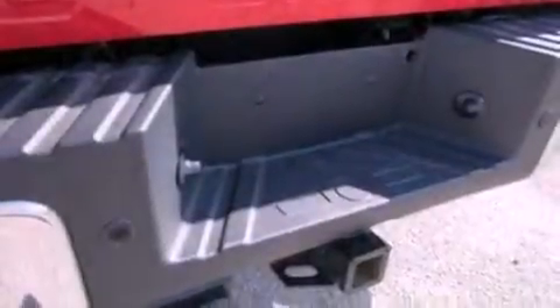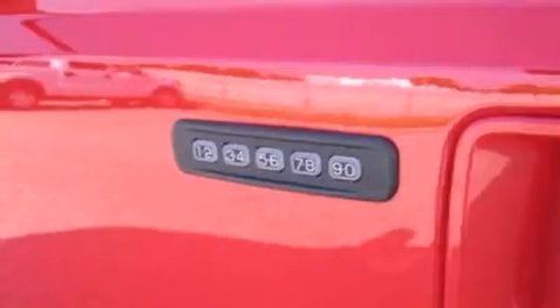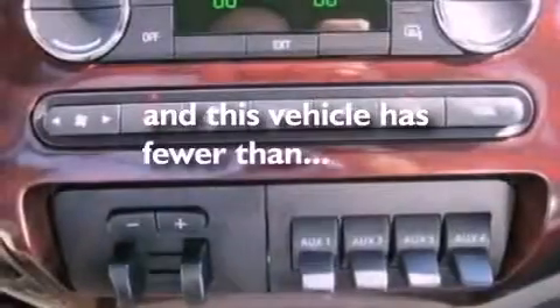The following features are also included: cruise control, steering wheel mounted controls, a keyless entry system, leather seats, a trailer hitch receiver, running boards, an engine immobilizer theft deterrent system, an anti-lock braking system, front and rear reading lights, and this vehicle has less than 14,000 miles.